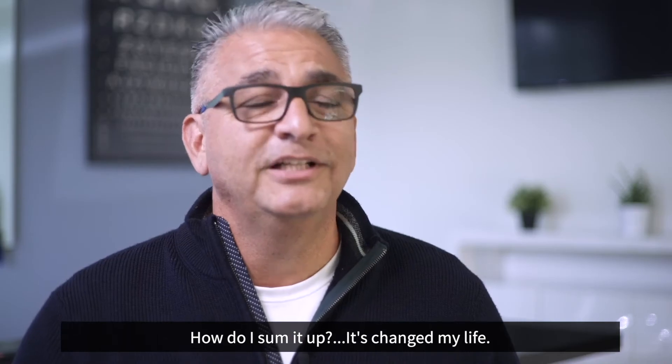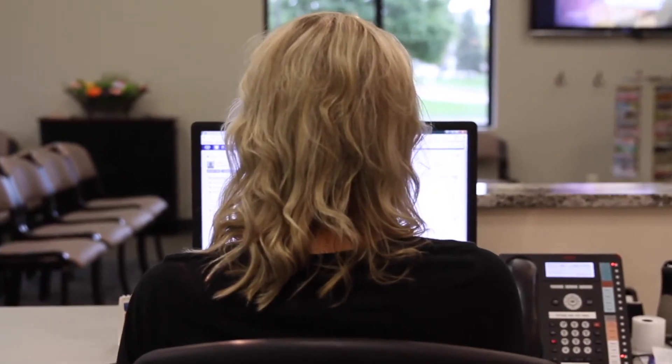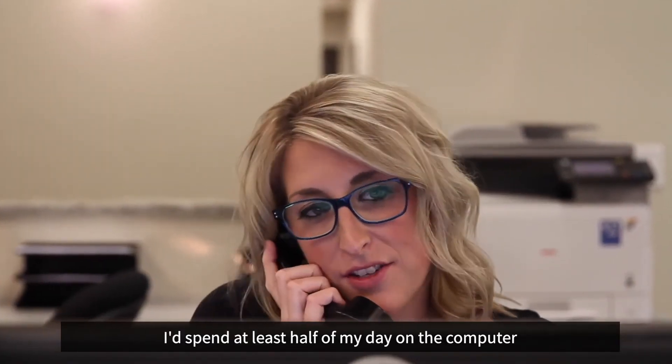How do I sum it up? It's changed my life. Thank you for following Dunes Eye Consultants at LASIK Center.